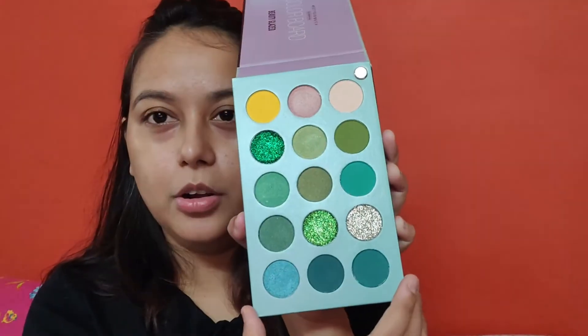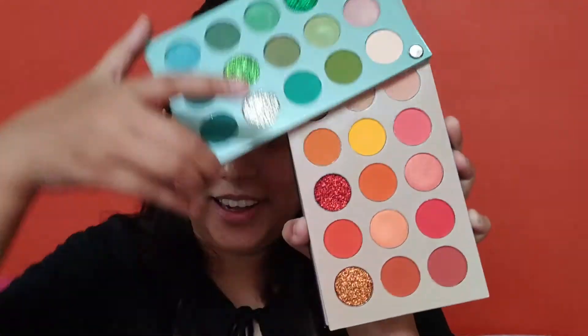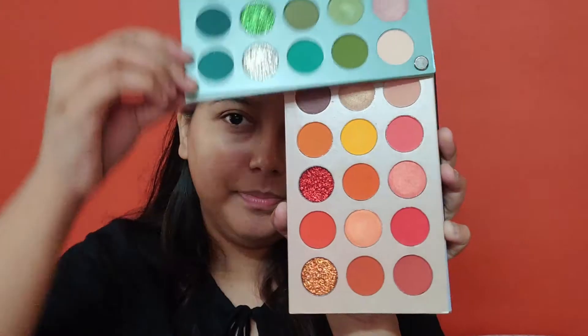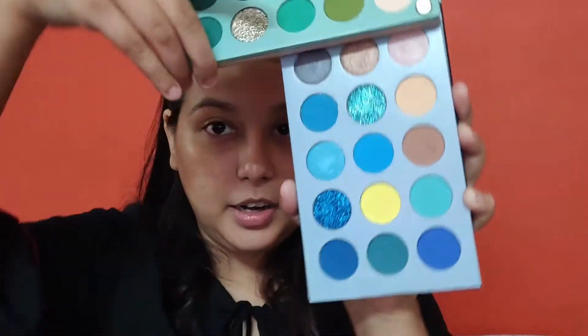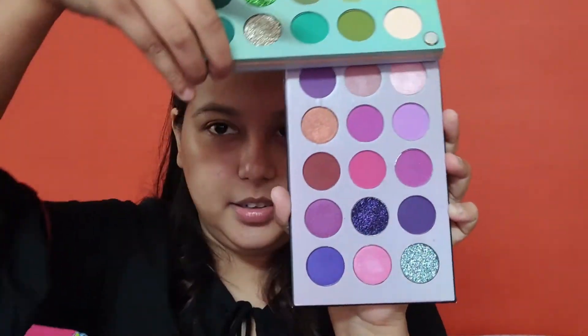This one is green, this one is orange, this one is blue, and this one is purple.